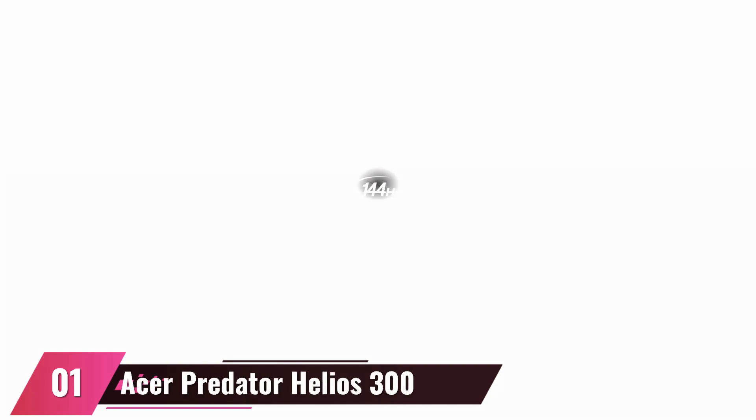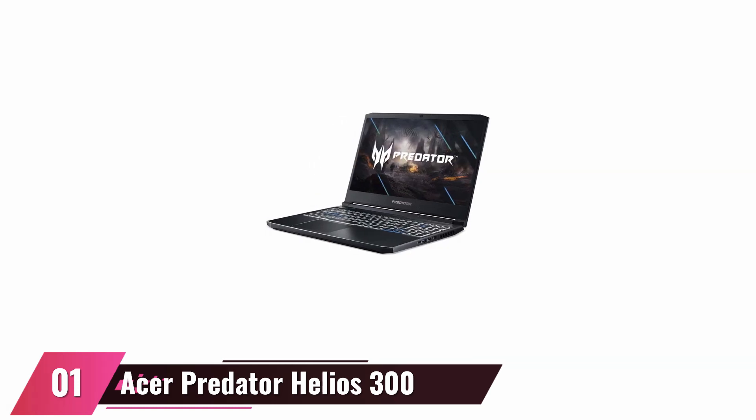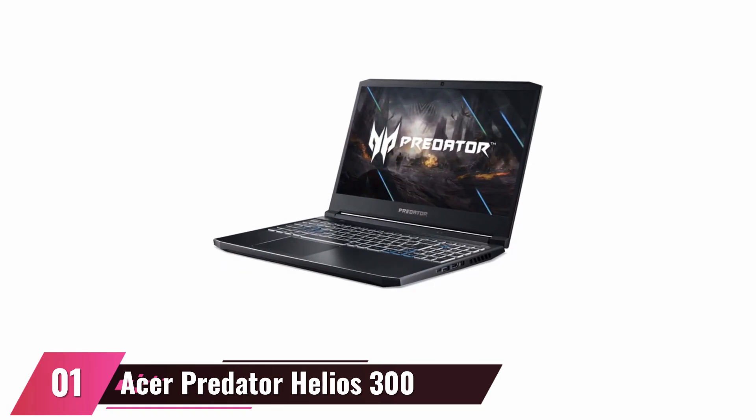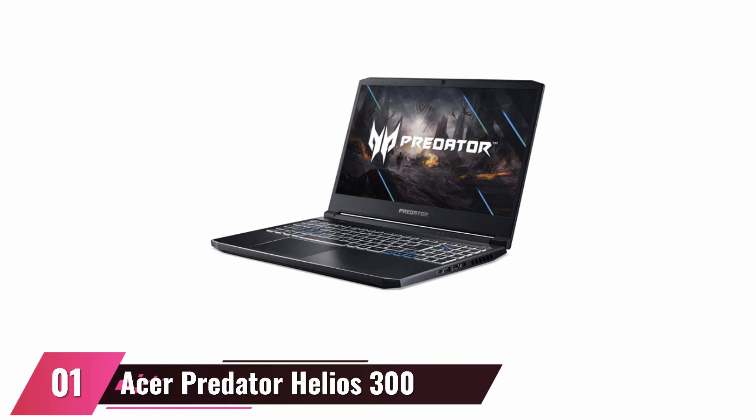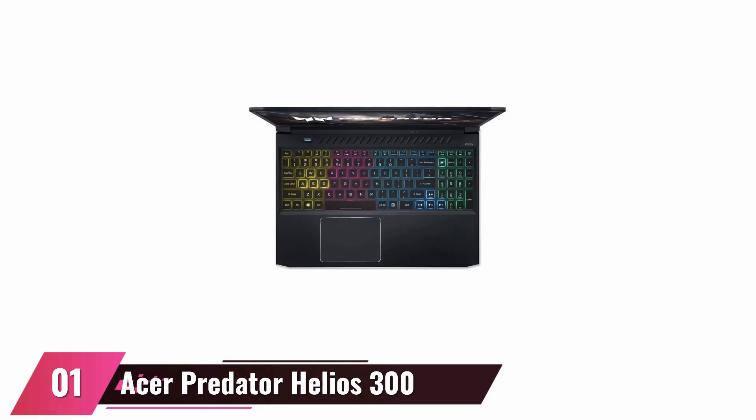At number 1, the Acer Predator Helios 300. With a 15.6-inch widescreen LED backlit IPS display, this laptop provides superb clarity for viewing videos, surfing the internet, or working on documents and spreadsheets. It's integrated with Killer DoubleShot Pro. The laptop is equipped with an HDMI connector as well as USB Type-C and USB 3.2 connections, allowing users to connect a variety of devices with relative ease. It is equipped with an Intel processor running at 5GHz, 16GB of DDR4 RAM, and a 512GB SSD storage. It comes with Windows 10 Home.